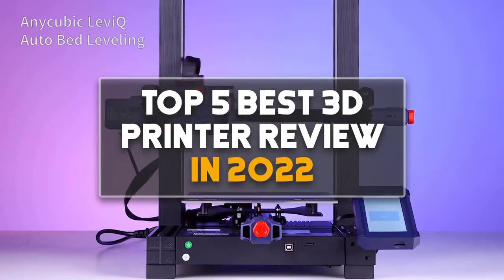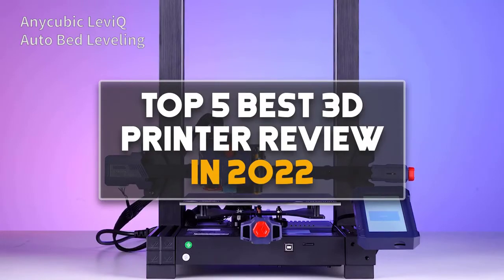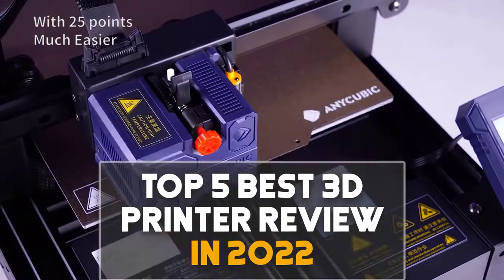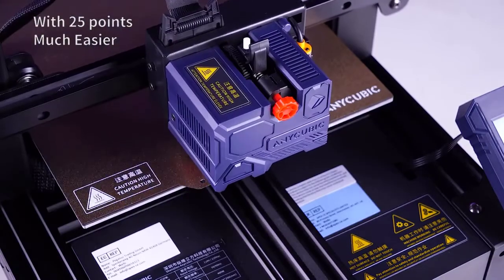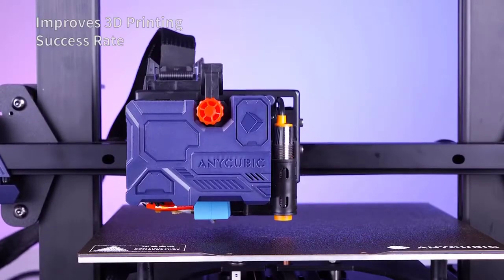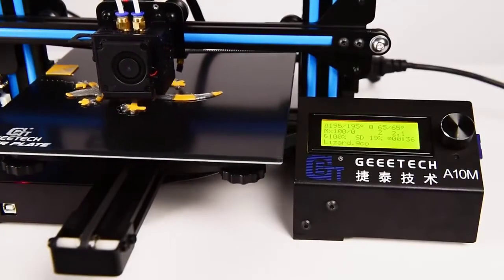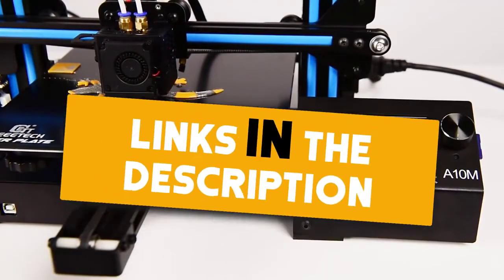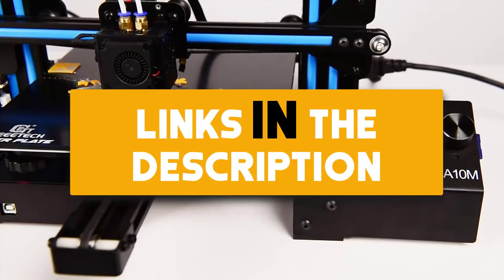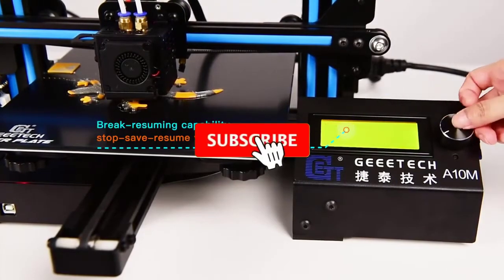Hey guys, in this video we are going to be checking out the top 5 best 3D printers reviewed in 2022. I made this list based on my personal opinion and research, ranking them based on quality, features, durability, price, and more. If you want more information and updated prices on the products mentioned, be sure to check the links in the description below. Also make sure you subscribe to my channel and click the bell icon to stay updated on the latest technology reviews.